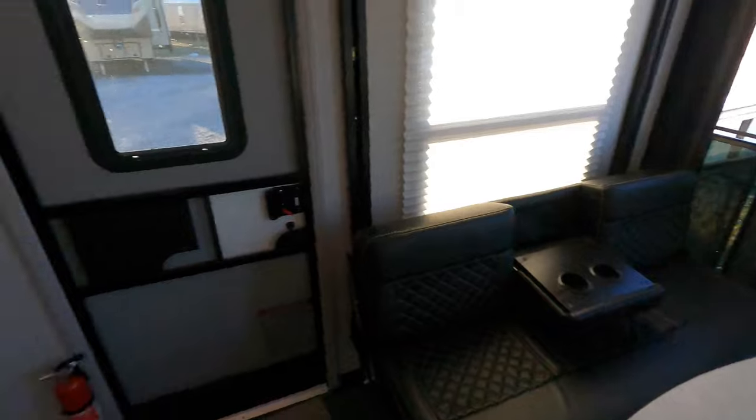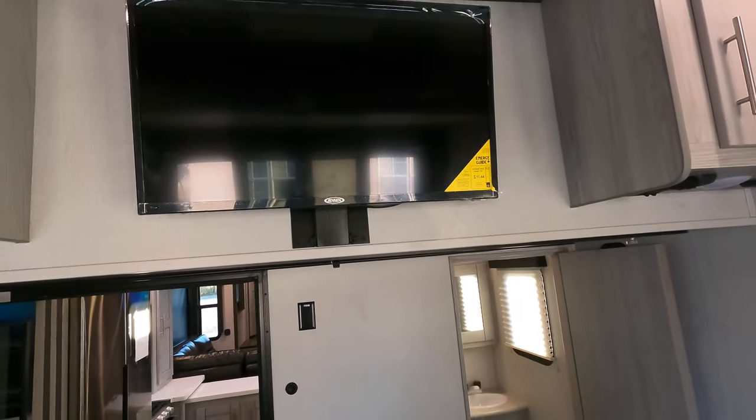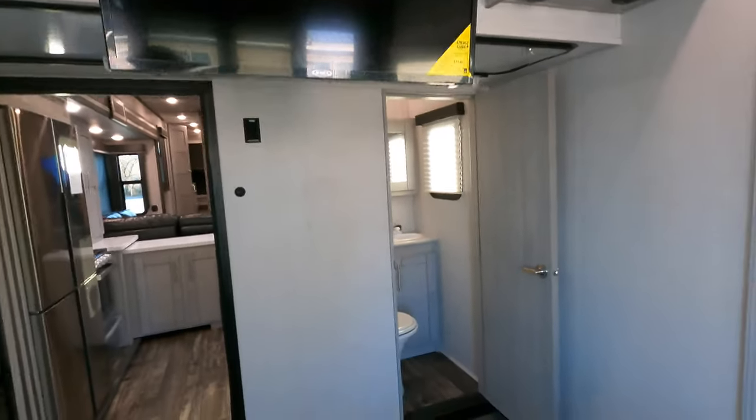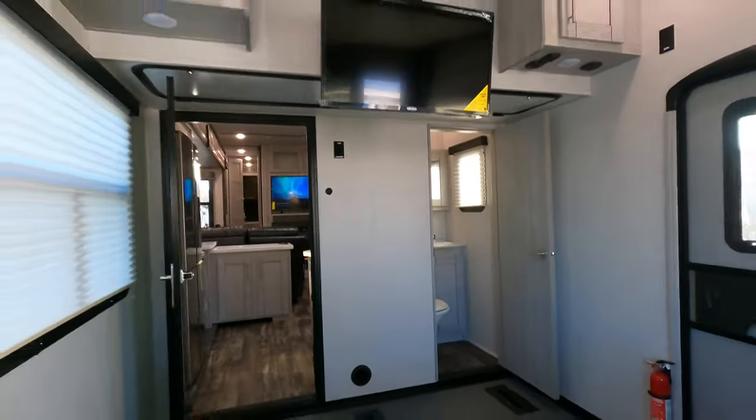Let me show you one cool thing I didn't point out earlier — the TV here. Watch this. So you don't have to worry about breaking your neck when you're sitting down at the table with your feet kicked up.